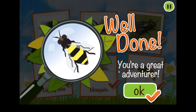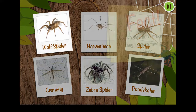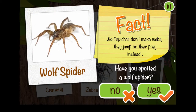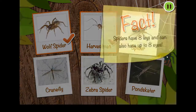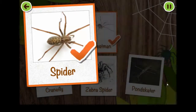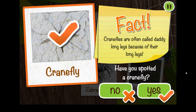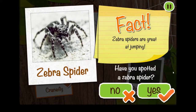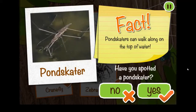Well done! You're a great adventurer! Tap on a spot sheep to play! Tap on a mini-beast to collect it! Wolf spiders don't make webs — they jump on their prey instead! A harvestman can hear, taste and smell using its legs! Spiders have eight legs and can also have up to eight eyes! Crane flies are often called daddy long legs because of their long legs! Zebra spiders are great at jumping! Pond skaters can walk along on the top of water!